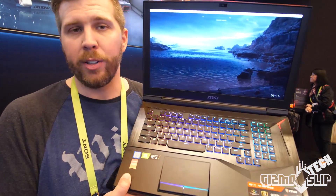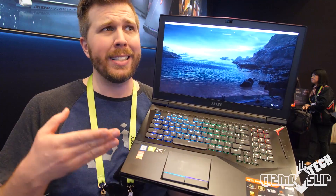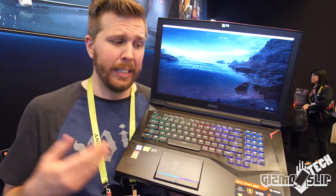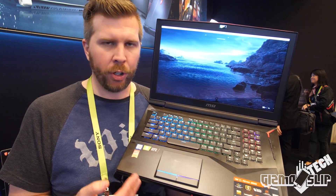You can put up to 64 gigs of RAM in this bad boy, and five M.2 slots, along with a 2.5-inch drive. So this thing has six hard drive slots — that's a ton. That's probably the most in any laptop currently out there.